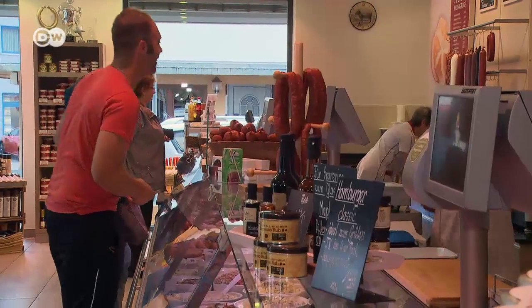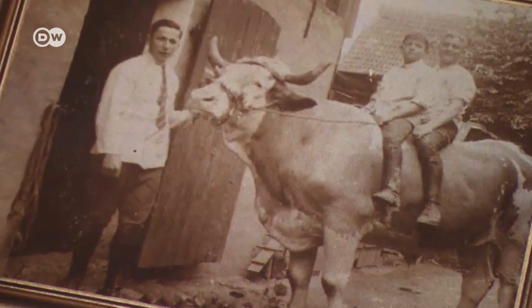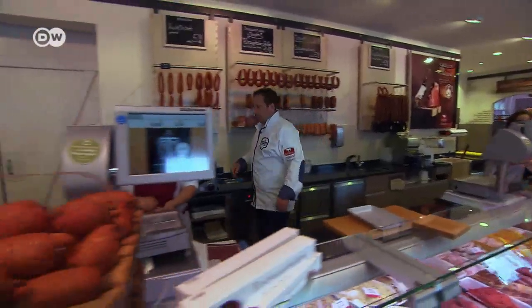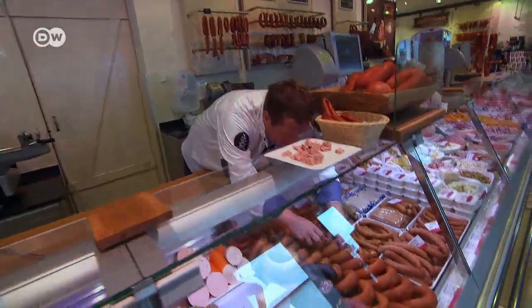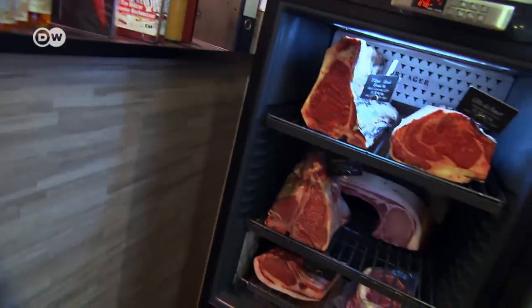Dirk Ludwig is a trained butcher. He's been in charge of a family-run business in a small town called Schlüsstern in central Germany for 11 years now — it's in the fourth generation. Besides sausages, cold cuts and other traditional wares, Ludwig wants to offer his customers more, like dry-aged beef, a gourmet trend.